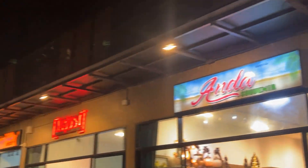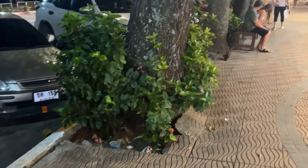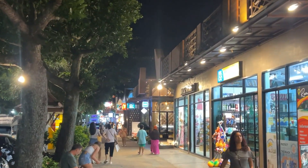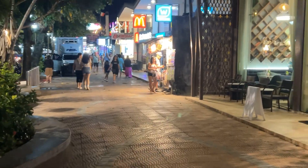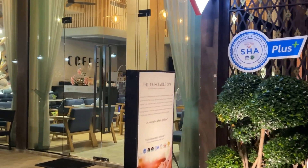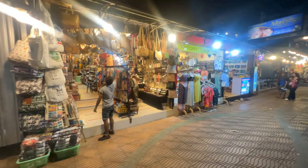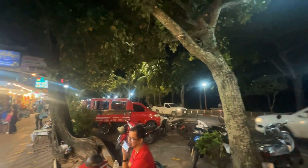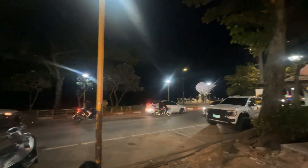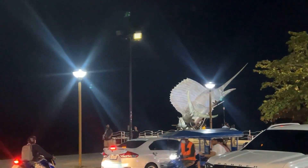We are walking near Aonang Beach. This is a very good place for shopping. There are departmental stores, farmers, coffee shops, restaurants and so many more. On the other side of the road, we can see the swordfish sculpture.